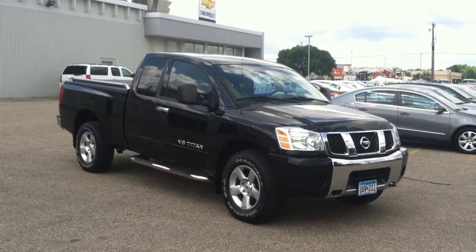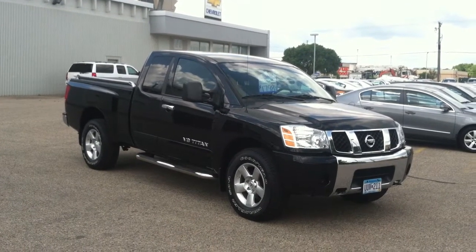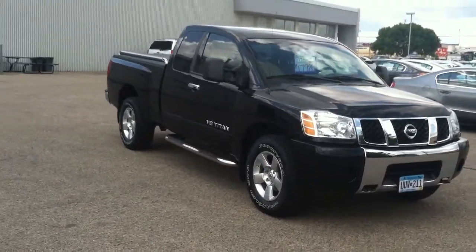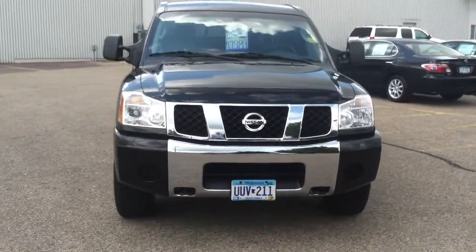Hi, I'm Mike Bidwell with Mankato Motors showing you our 2007 Nissan Titan. This is a King Cab SE four-wheel drive, 5.6 liter V8 with the automatic transmission — lots of power, great towing capability. This is definitely a truck you can have some fun in and also a truck you can use.